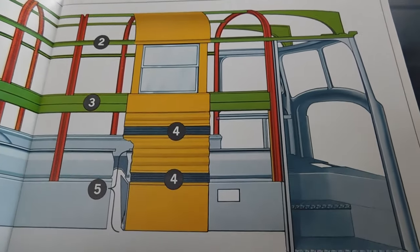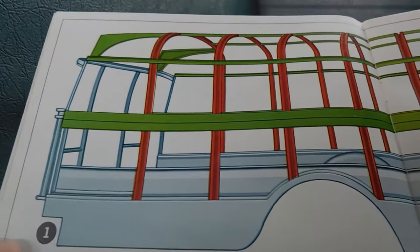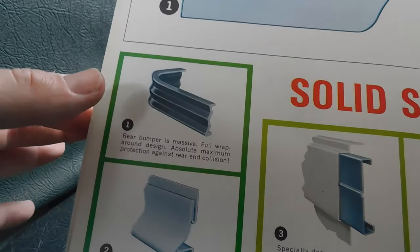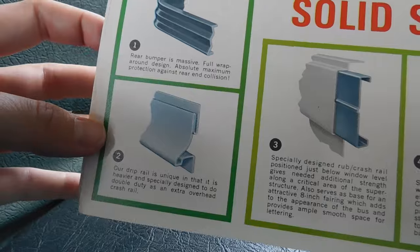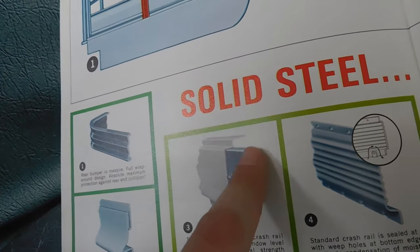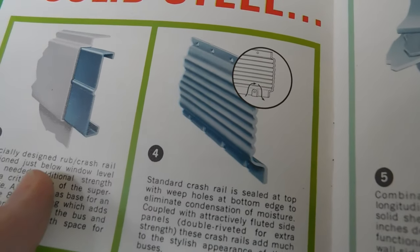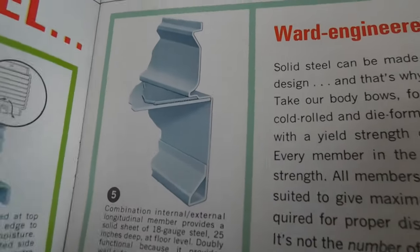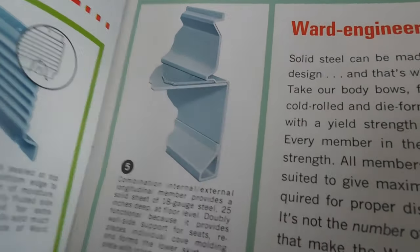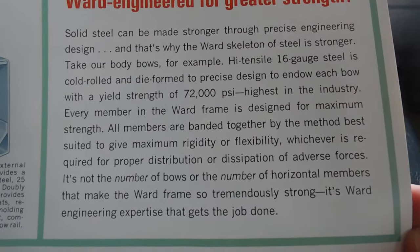The next two pages have a body structure diagram, which I don't think I've seen of a Ward before, at least a Ward of this age. It takes up the whole top of the page — I love seeing big diagrams like this with color. Underneath that you've got a few different pictures: your bumper, your drip rail, and this panel at the top where the school name would normally go — on an older Ward that's just a flat panel. You can see there's a strengthened piece of metal right behind that panel, and then there's a view of an actual Ward rub rail of the time. There's also a shot of the internal and external walls showing where the sidewall meets the floor. There's a paragraph that says 'Ward — engineered for greater strength.'